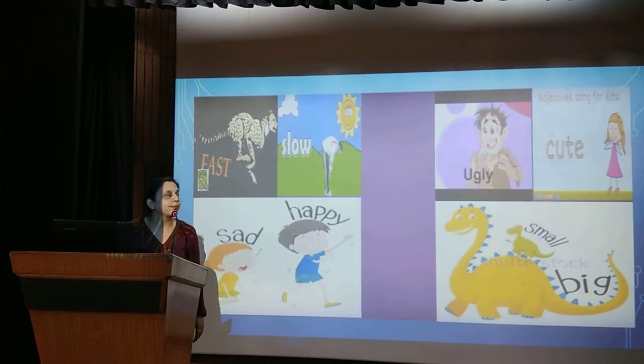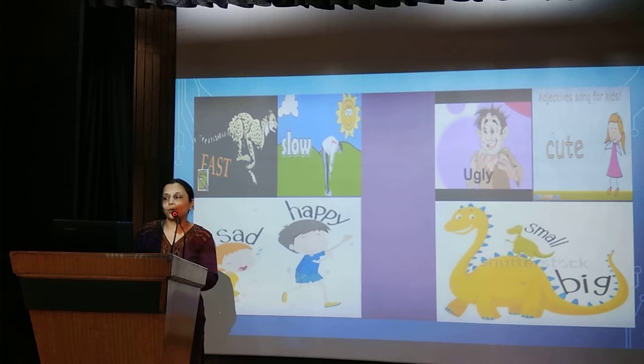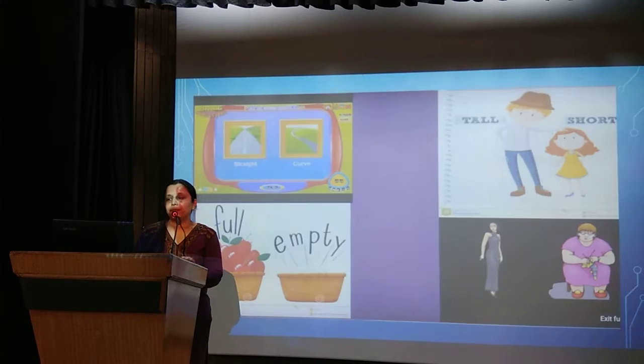Look at these pictures: fast, slow, ugly, cute, sad, happy, small and big — these are all describing words. The road is straight or curved. A person is tall or short. A basket is full or empty. A person is thin or fat. These words are describing people or things, so they are describing words.